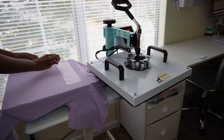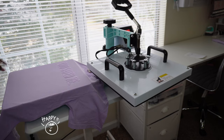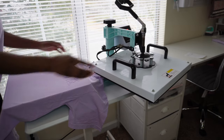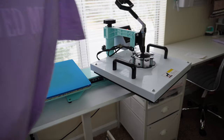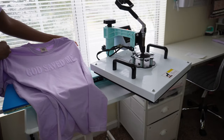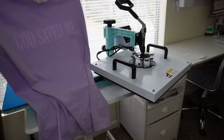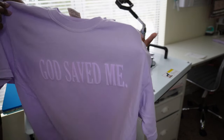It came out literally perfect! I'm always super nervous about puff, but it came out really good. As long as you find the temperature that works for you, it should come out perfect. I'm happy about that — that's done, so I'm gonna go ahead and do my mom's shirts.